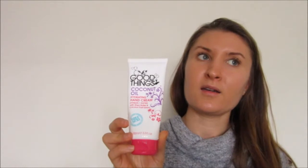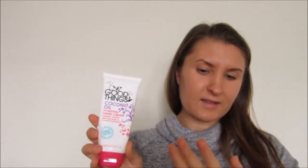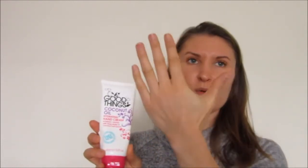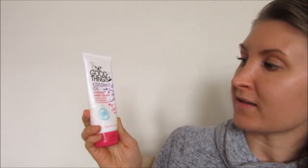My hand cream that I use is the Good Things Coconut Oil Hand Cream. Especially at this time of year, for most people our hands get really dry in this cold weather and with central heating on. This is amazing — it leaves my skin feeling really soft and smooth and leaves my hands looking quite young. When I don't use moisturiser my hands start to look like old lady hands, so when I use this it just makes them feel a lot younger again. This one is free from animal ingredients, parabens, mineral oils, and sulfates. It has shea butter and coconut fruit extract.